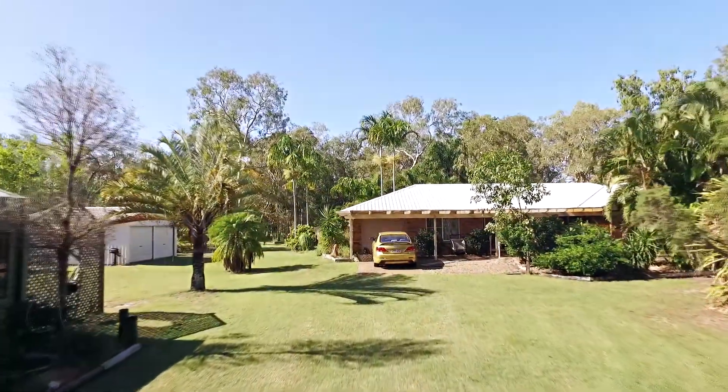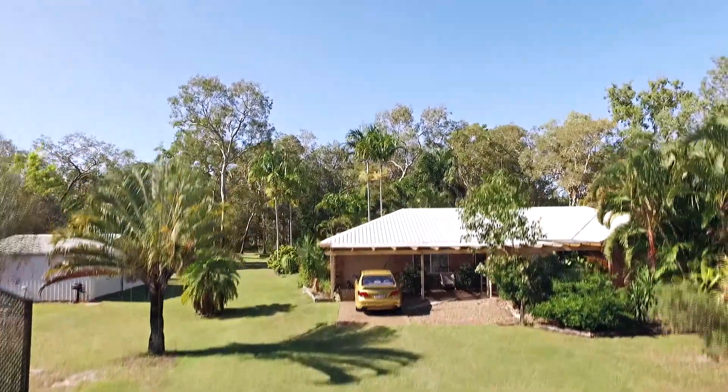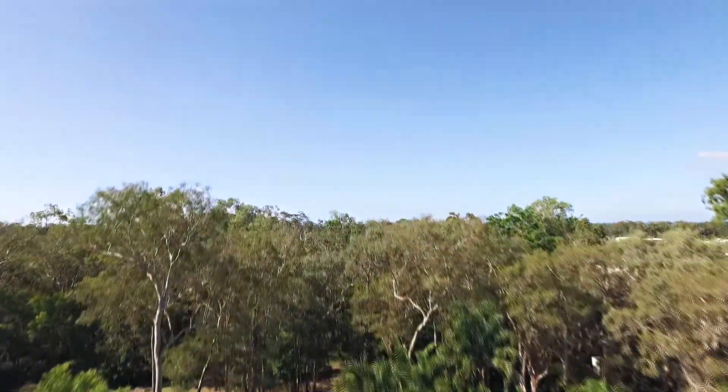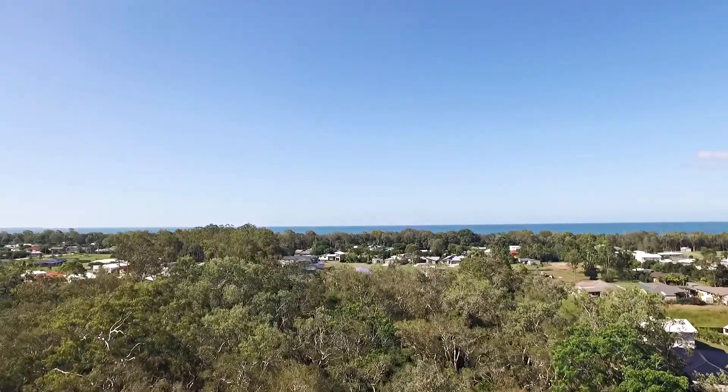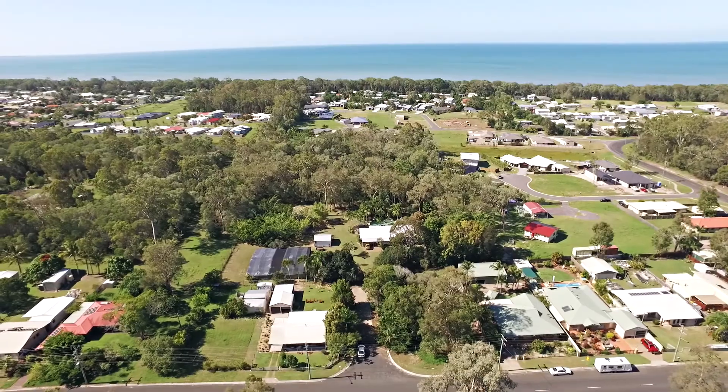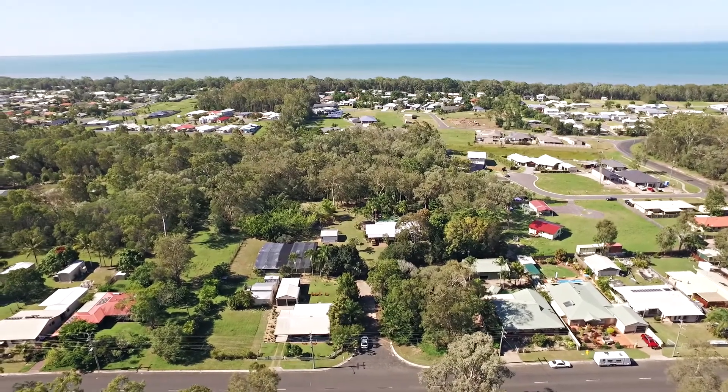This property would also be ideal for those with horses, looking to be within easy riding or strolling distance to beautiful Tugum Beach. We are only 15 or so minutes out of the thriving heart of the Harvey Bay CBD, and we've also got the fantastic and popular Goodies Restaurant just down the road.